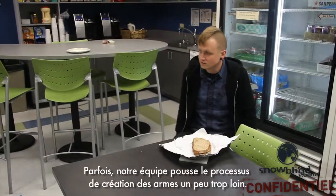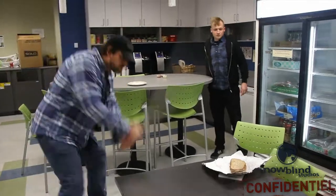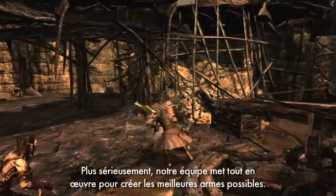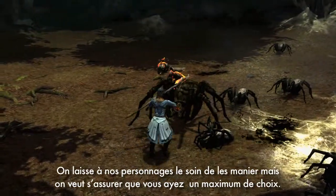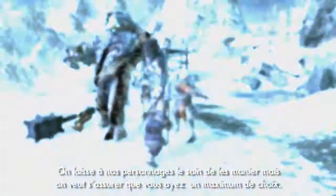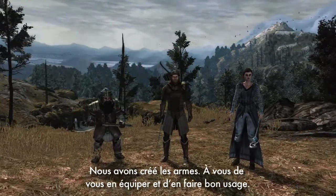Sometimes our team can take the whole weapon creation process just a little bit too far. All jokes aside, our team is absolutely dedicated to making the best possible weapons. We leave the heavy hitting for our characters and make sure you have plenty of weapons to choose from. We built the weapons, and now it's your turn to equip them and kick some ass.